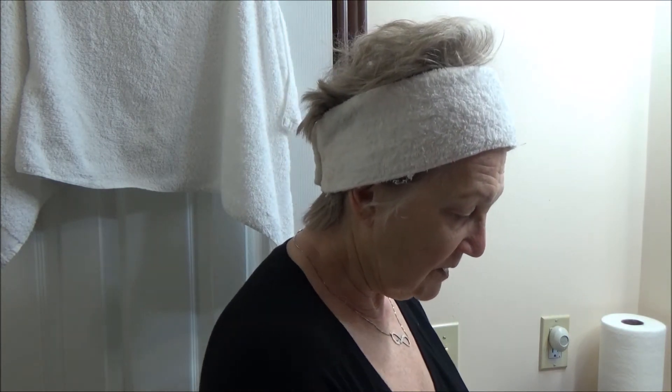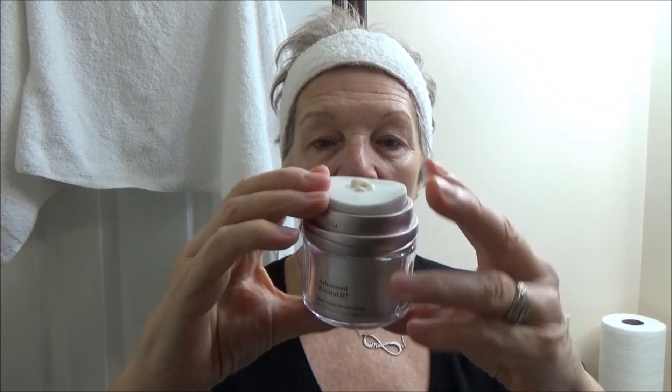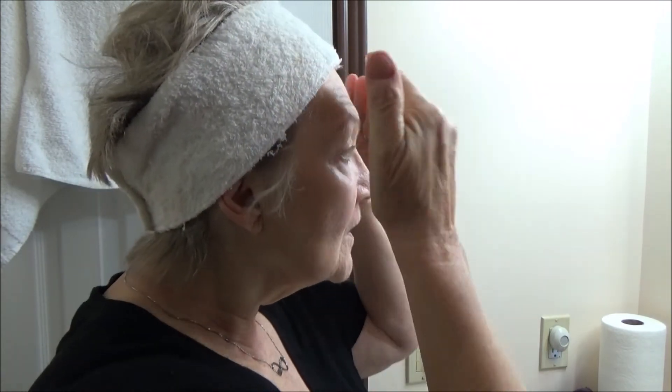I'm going to put a couple of drops of lactic acid on my neck as well — just tap around my decollete. Now one thing I use as my nighttime moisturizer is my Advanced Revital R3 by Melaleuca. This little thing has a squirt applicator that gives you just enough, and I'm just gonna put that around on my face.